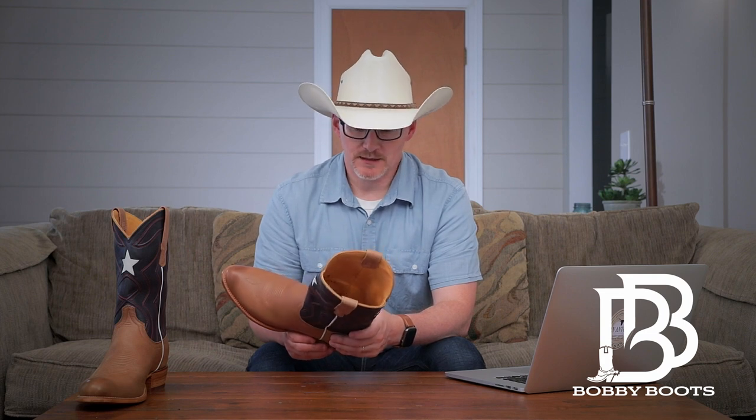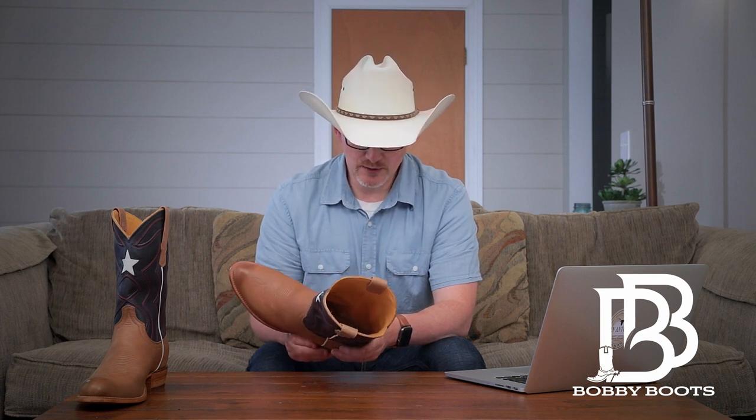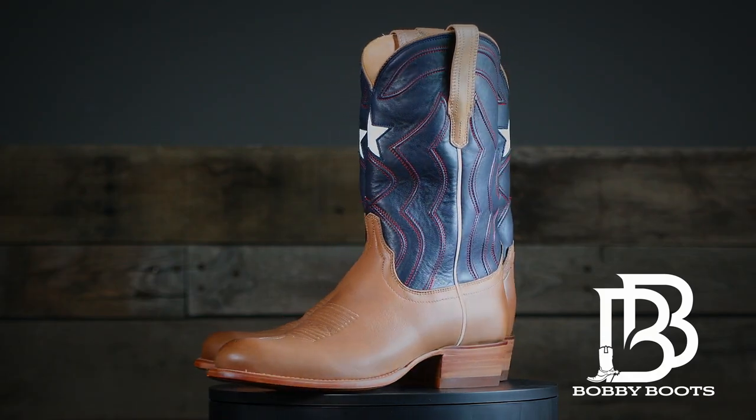For newer folks, Tecovas does something where they cover up the seams where the two shaft leathers come together — instead of that seam sticking up and rubbing against your leg, they cover it with leather, so you get a nice smooth, comfortable feel inside the boot.